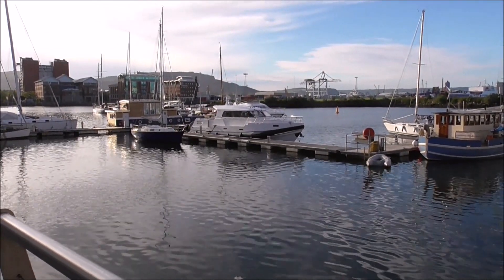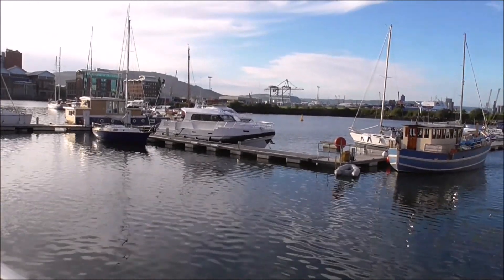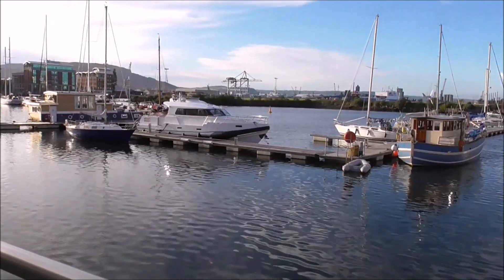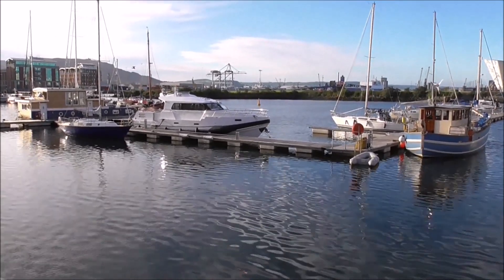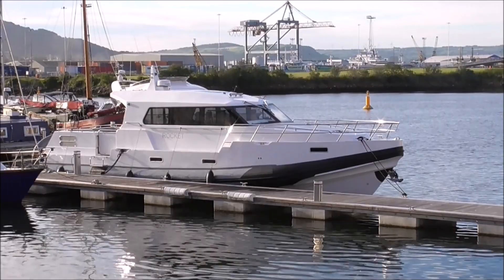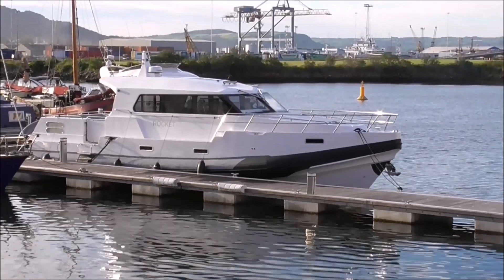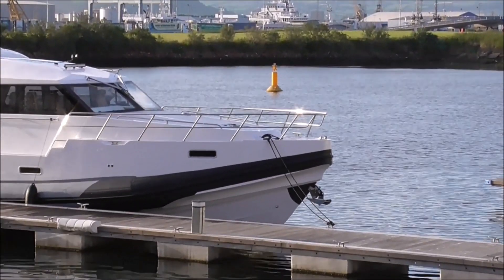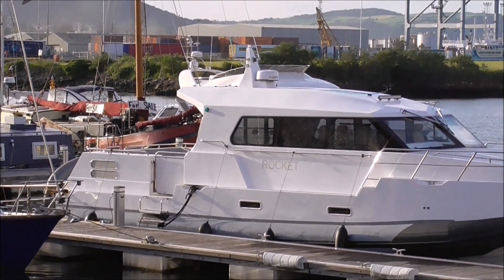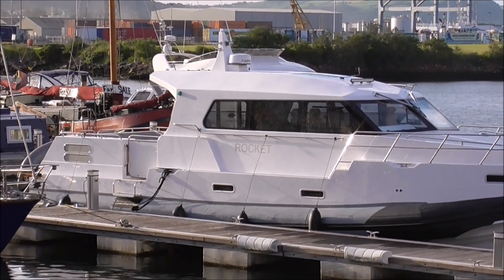Good evening, I'm back down at the Harbour Marina behind the Odyssey or SSE Arena and I noticed this boat the other day when I was down previously — this is the Rocket. There was another boat sitting in front of it so I couldn't get a good enough view. This is one classy boat. I know nothing about it, but I certainly would have one of these if I had the money. Looks pretty fast, sleek, sturdy, solid, dependable.